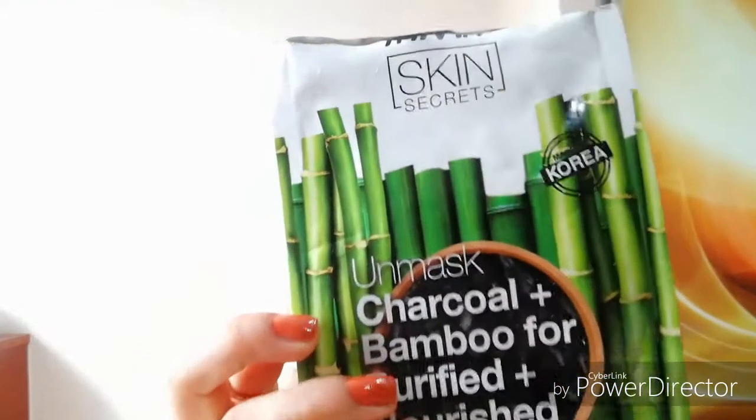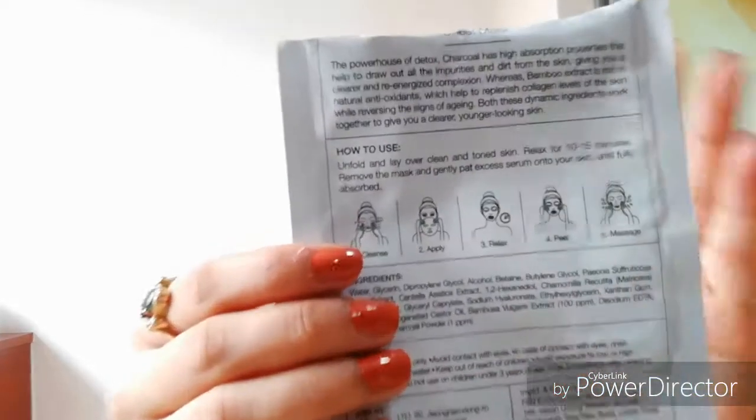This is the charcoal bamboo variant for purified and nourished skin. It says it is the powerhouse of detox — charcoal has high absorption properties and cleans all the gunk, impurities, and dirt from our skin. It also helps replenish collagen levels; collagen is a protein that keeps our skin supple, radiant, flexible, and elastic. The bamboo and charcoal together work to give clear, younger-looking skin. Instructions say: cleanse first, then apply, relax for 10-15 minutes, peel, massage, and rinse.